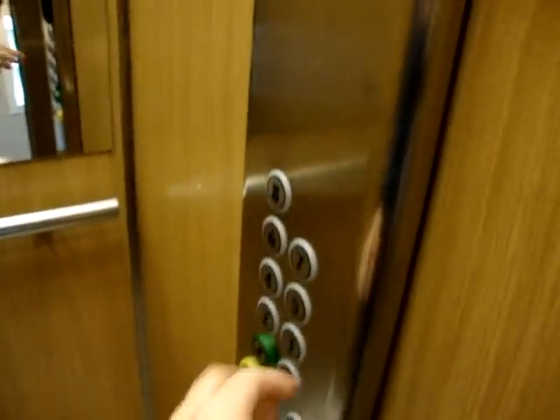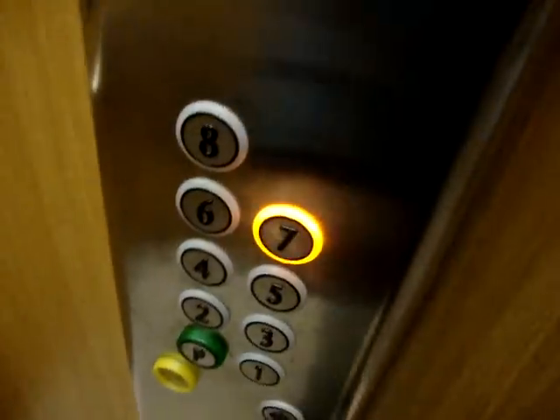I think there's something wrong with the doors on this subject. Let's go check it out.